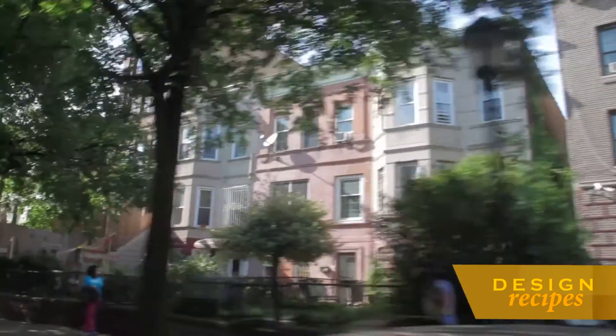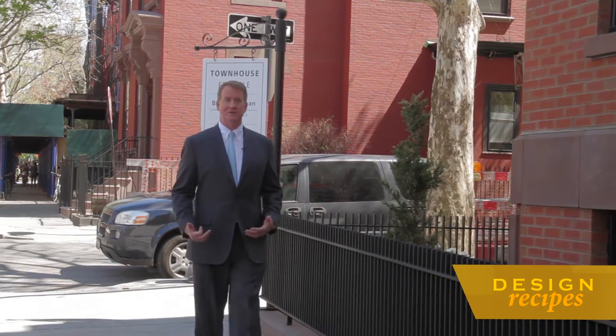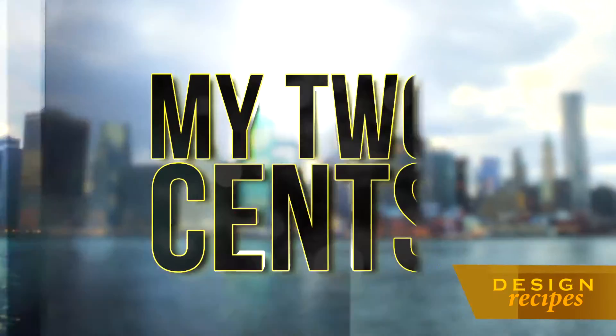Hi, I'm Donald Brennan. This is one of my favorite places in New York, Brooklyn. From its brownstones to beautiful parks, I know the borough inside and out — from new development to resales to my neighborhood picks. So grab a smartphone or a pad and pen while I share my two cents.